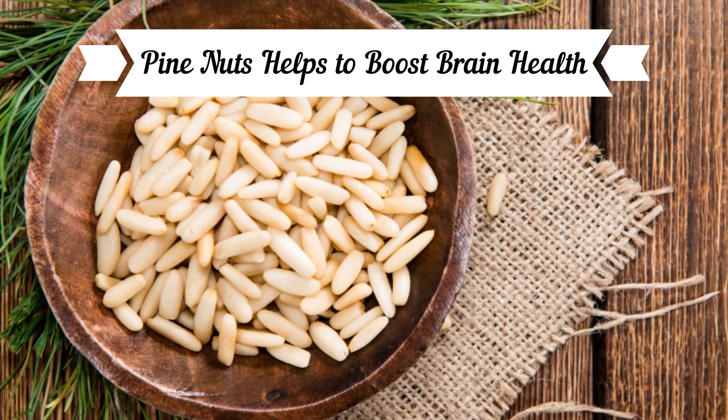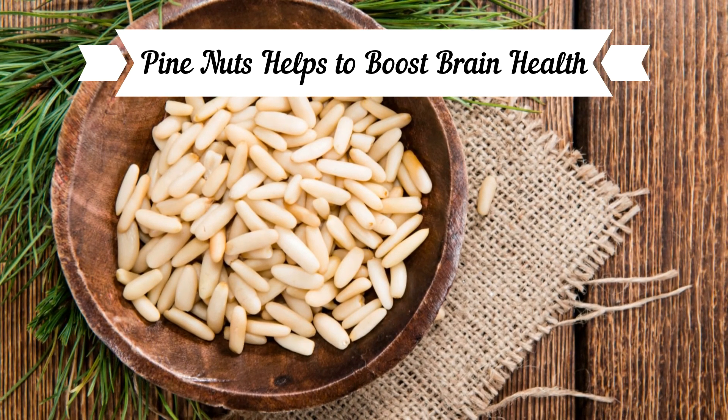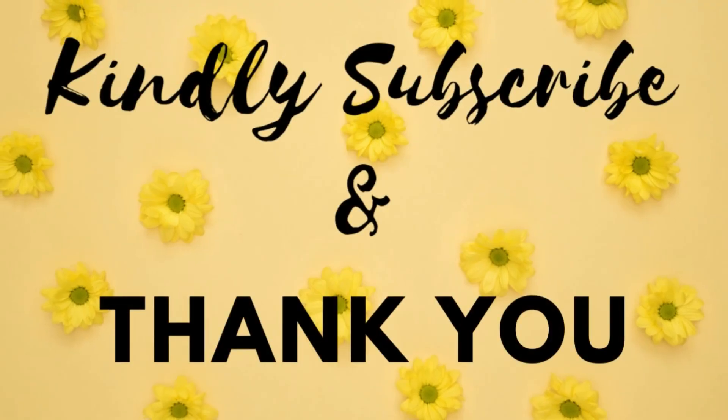Pine nuts help boost brain health. Pine nuts contain brain-boosting omega-3 fatty acids, which may help slow cognitive decline and reduce the risk of dementia and depressive symptoms.